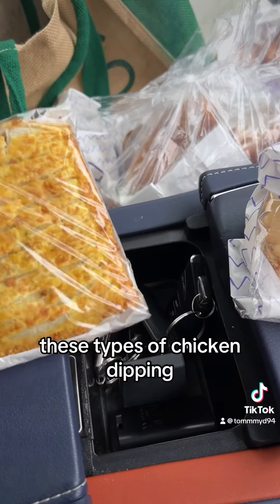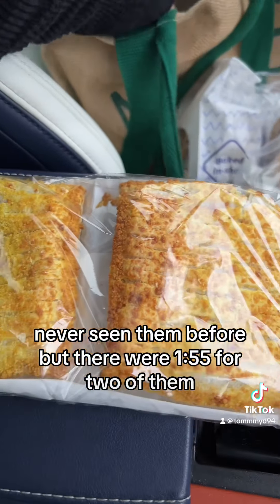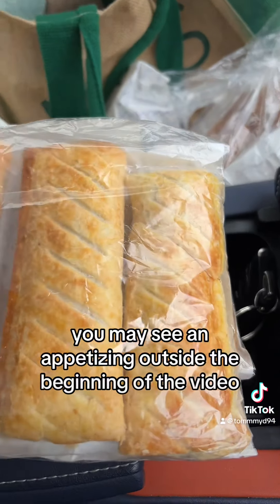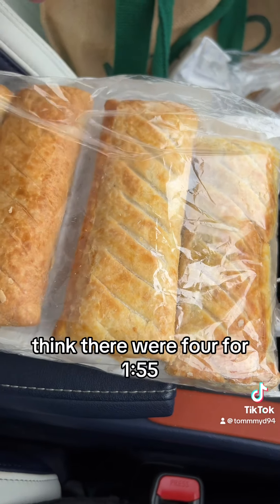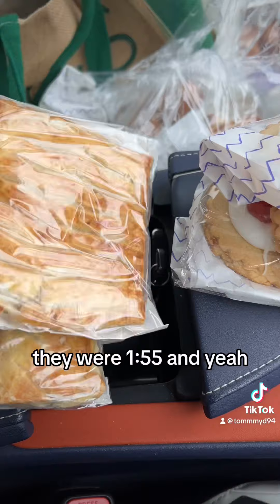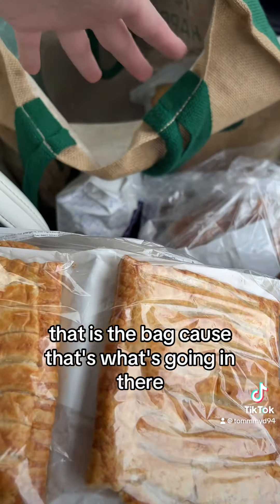Katsu chicken bake things — never seen them before, but they were £1.55 for two. Sausage rolls, which you may have seen advertised outside at the beginning of the video — four for £1.55. Same for the chicken bakes at £1.55. And that's the bag!